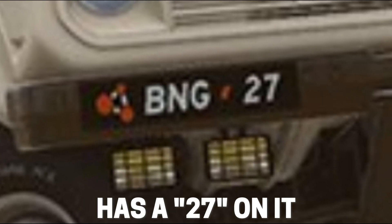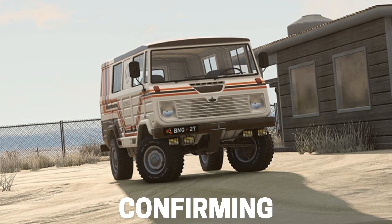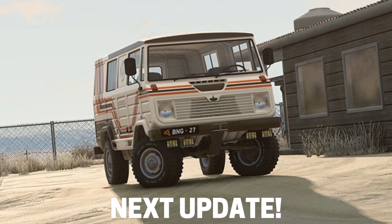But that's not all — the license plate has a 27 on it. Because of this, some people may think the update is going to release on December 27th. But the 27 actually means version 0.27, which is the next game version.